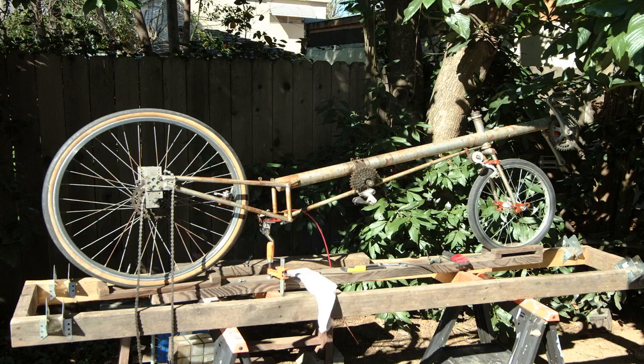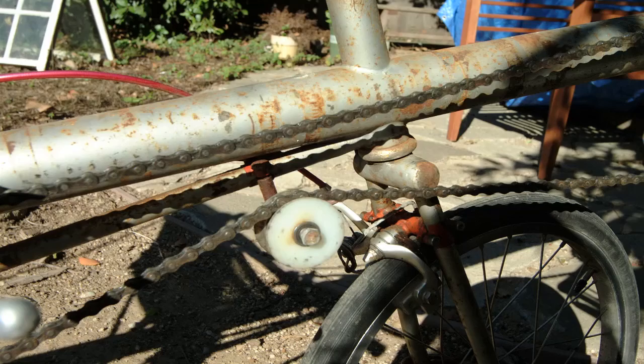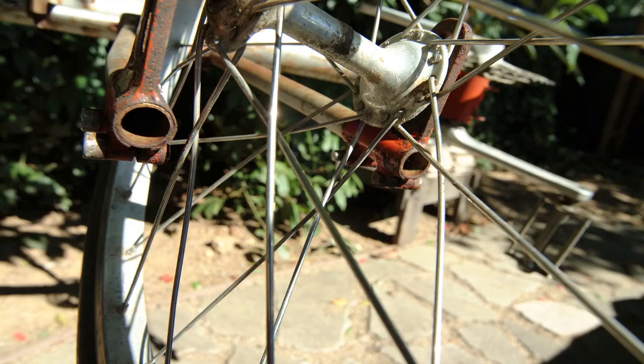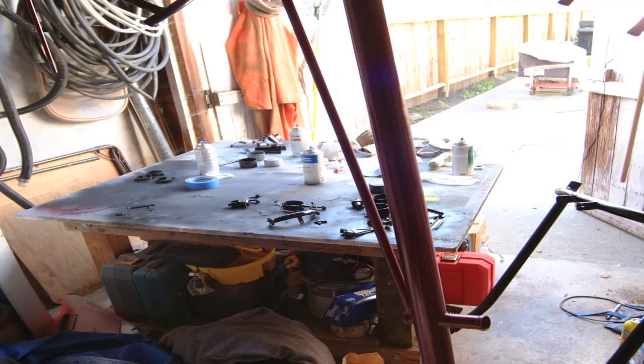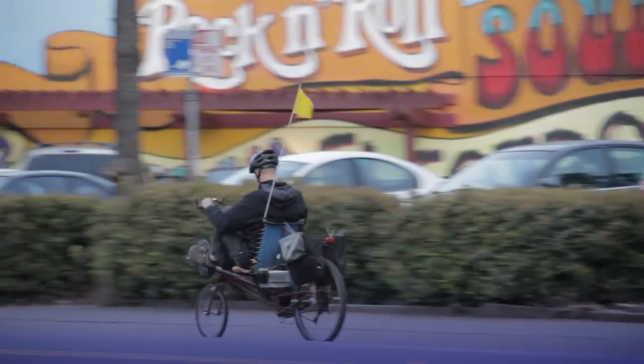For my 50th birthday my wife found this bike on Craigslist and it was a rust bucket. She bought it for me as a project. It couldn't have been a better gift because I got to strip it all apart, sandblast it, put it all back together, and paint it. I'm riding it today to work and it's a blast.